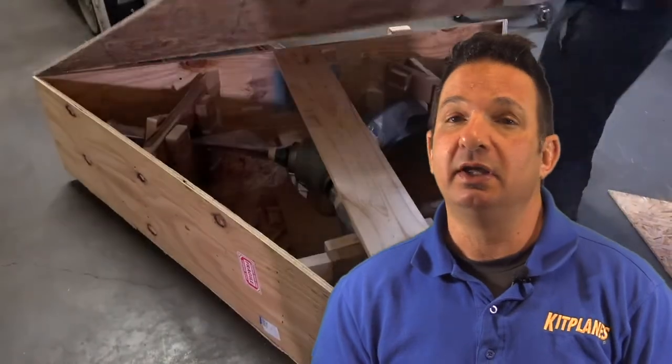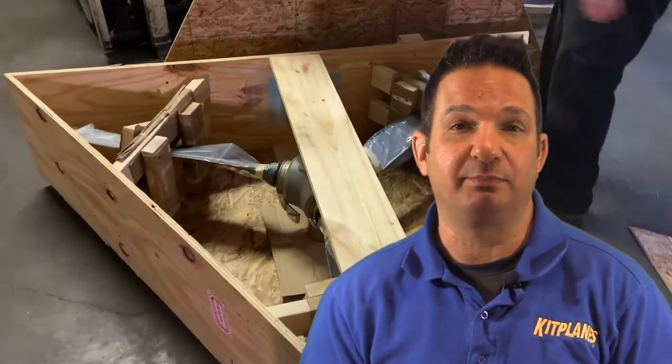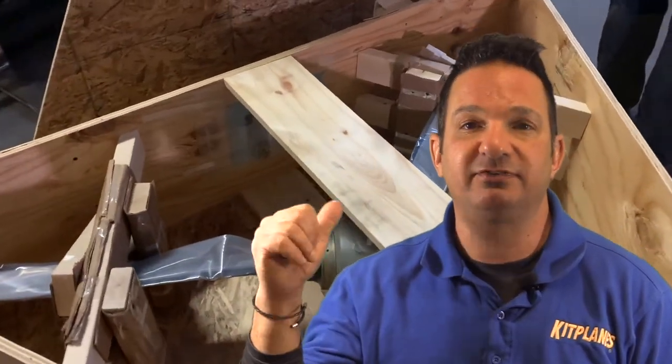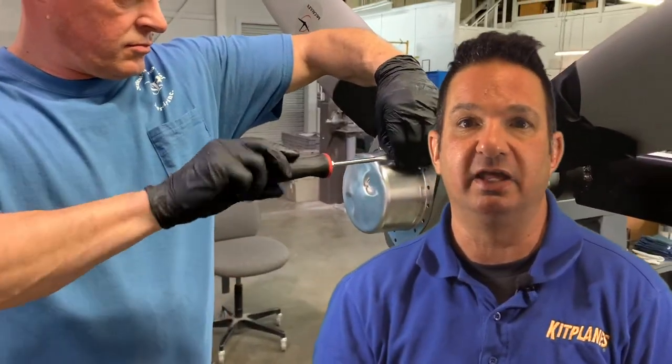New blades are a beautiful thing, and if you shelled out the bucks to build any one of those airplanes, you'd know the propeller was a major hit to the budget. And no matter how well you take care of that prop, eventually it might end up in a place like this — at Sensenek Propeller Services down in Gainesville, Georgia.